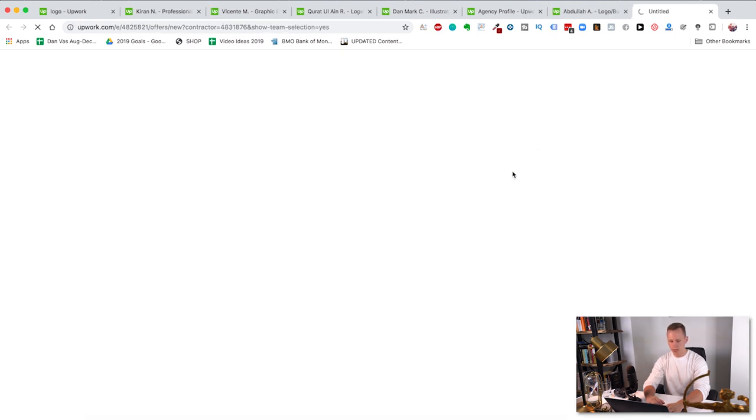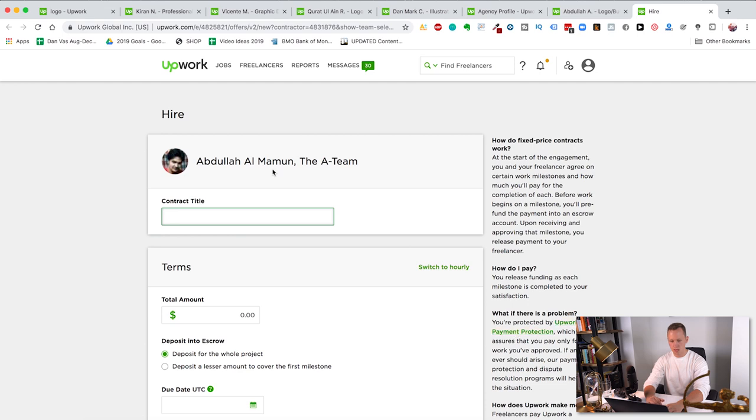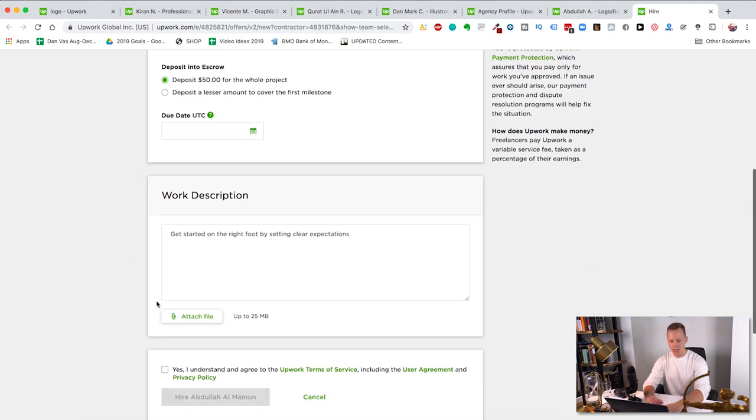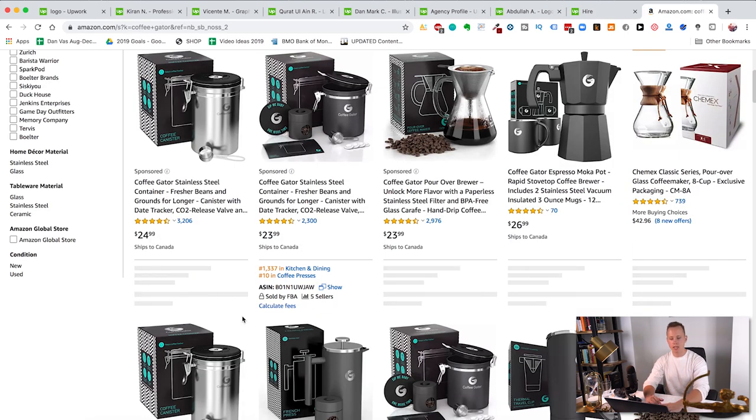We don't need to invite them to a job — it's optional. For job category, put design and creative, then do fixed price. It's going to ask you what your price is — let's do graphics and design, continue. You can write a description like: 'Hey, I'm looking for a brand new logo and custom packaging box design for a premium coffee brand.' Set the total amount to $50 — that's about five hours of work, which is more than enough.